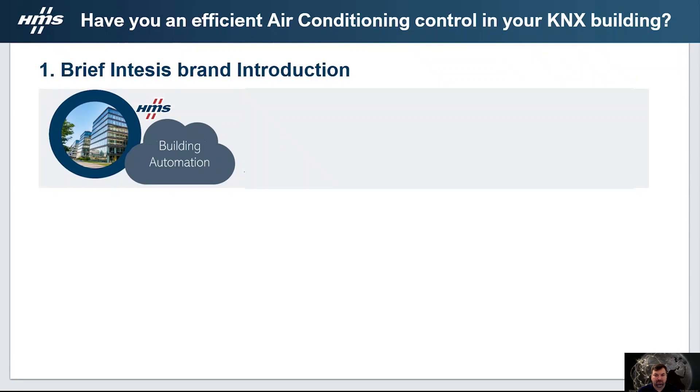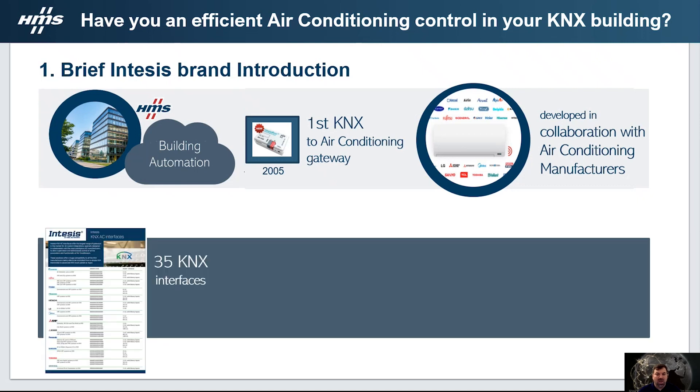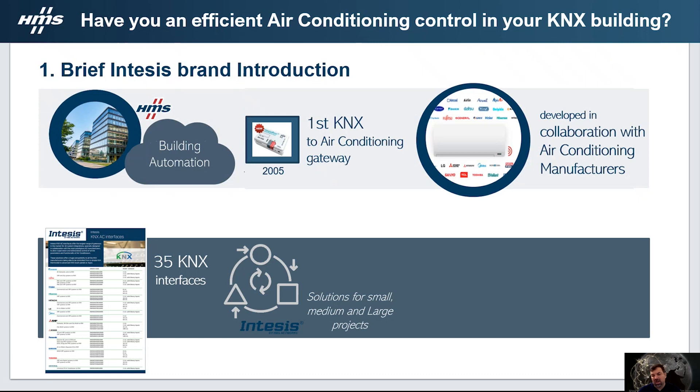Let's start by introducing the INTESIS HMS brand. INTESIS is the building interface solution brand belonging to the HMS Swedish ICT company. It is the pioneer company in launching the first KNX to air conditioning gateway in 2005. All INTESIS devices are developed in collaboration with the air conditioning manufacturers. We have 35 KNX interfaces in our portfolio, and independently of the size, we have a solution for small, medium and large projects.